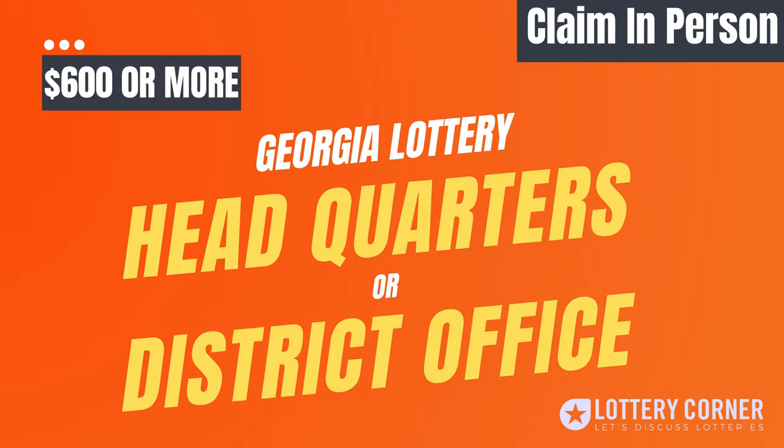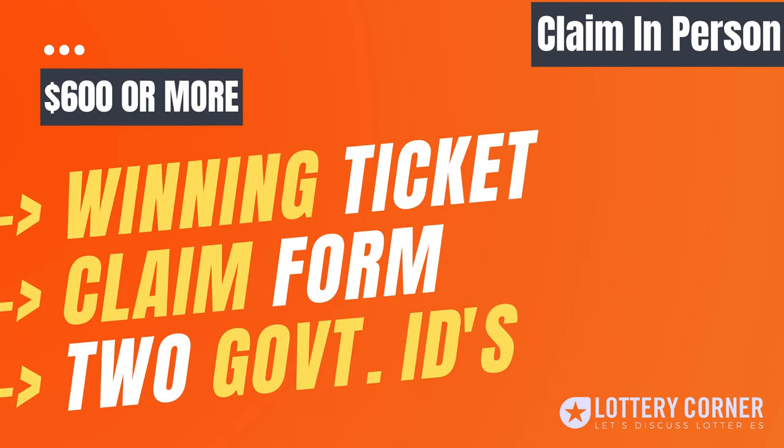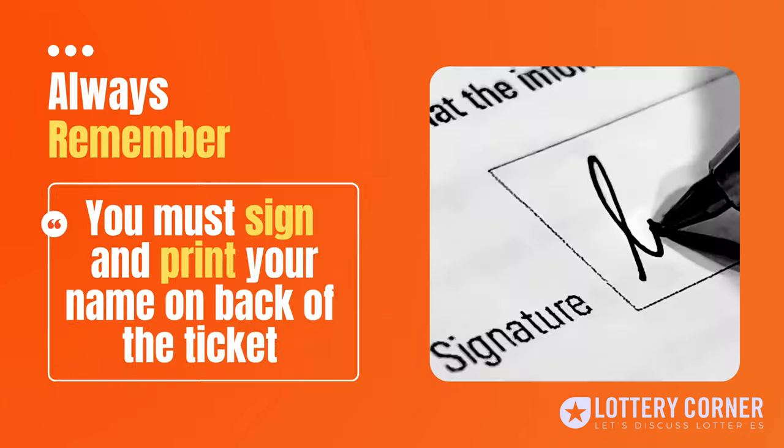If your prize is over $600, then you must claim at Georgia Lottery headquarters or at any Georgia Lottery district office, and submit your signed winning ticket, winner claim form, and two forms of government-issued ID for the purpose of verification. But remember, you must sign and print your name on the back of your lottery ticket. That's all about the claim in person option.